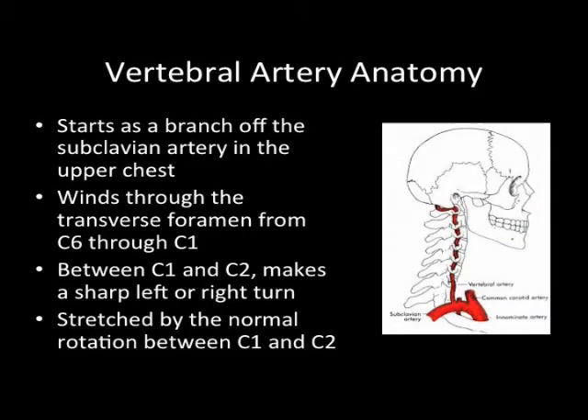The vertebral artery starts as a branch off of the subclavian artery in the upper chest, which is off the aorta. This artery, as you can see from the diagram on the sign, winds through the vertebral foramen from C6 through C1. And between C1 and C2, it makes a sharp left or right turn, and this artery is stretched by the normal rotation between C1 and C2.